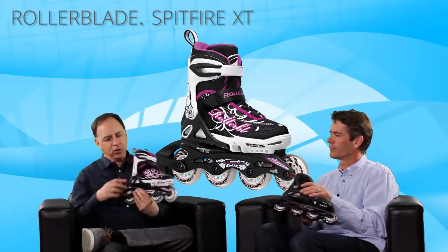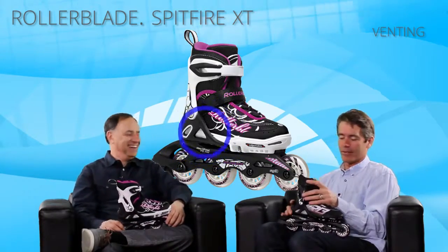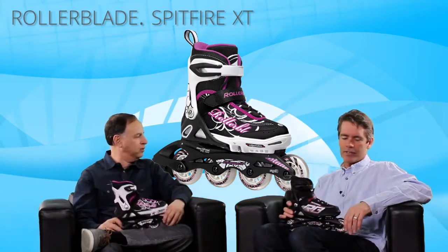I notice there's a lot of screens on this skate — here, here, here. Is that designed to keep the bugs out? It's venting, to keep it cooler — and keep bugs out too, you don't want bugs in your skates. This skate will allow the kid's foot to breathe, moving the air through it and keeping it cooler on a hot summer day.